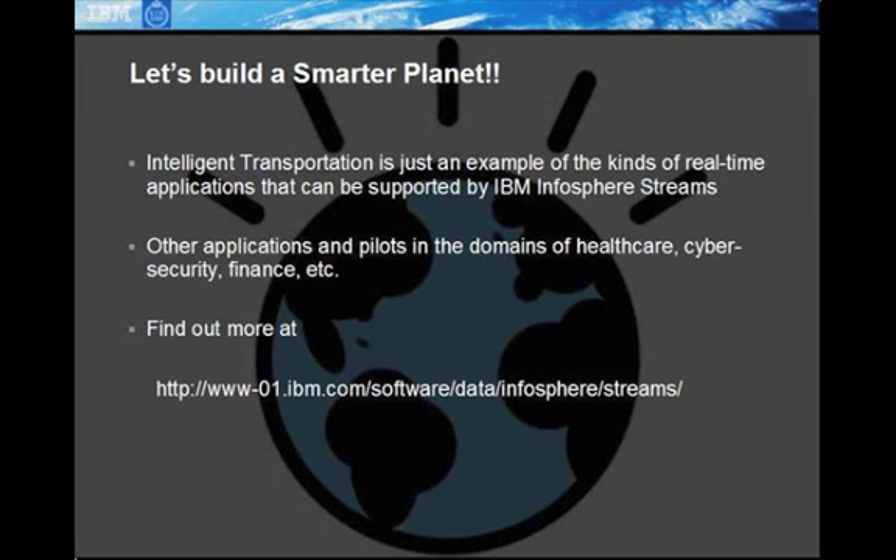In this demonstration, we have seen the use of IBM Infosphere Streams in providing various kinds of real-time traffic services. Infosphere Streams, though, is a general-purpose stream processing platform and is being used in a variety of domains beyond this specific traffic demonstration. Some of the domains include monitoring biosensor data for early detection of sepsis in newborn babies, analyzing financial data for trading purposes, and analyzing network packet data for cybersecurity applications.